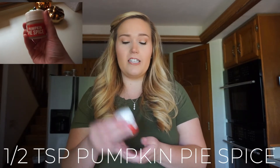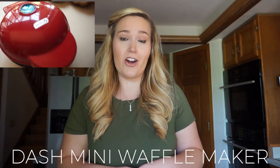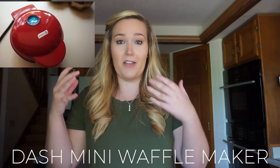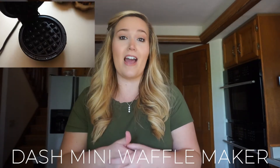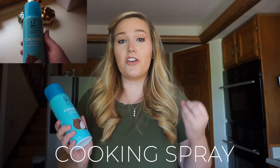We're also going to use a little bit of pumpkin pie spice and a quarter cup of water. One of the main components of this recipe is a Dash mini waffle maker. If you don't have one, you need to go buy one — they are literally only $10. They have them at Target and on Amazon. You're also going to need a cooking spray to grease your Dash mini waffle maker so your pancakes won't stick.